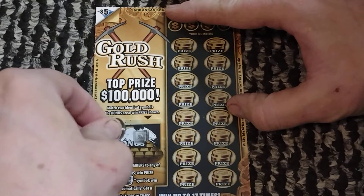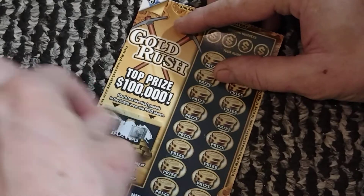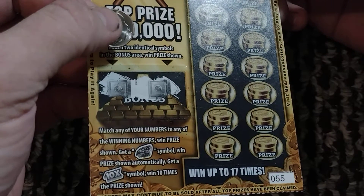Got a safe... and a safe! We matched — we went two for two! I'll definitely take that. For the rest of the game, you're looking to match any number to the number and prize shown.